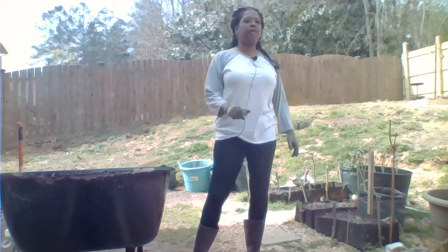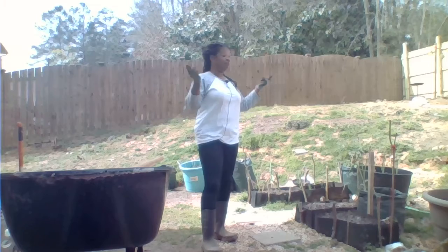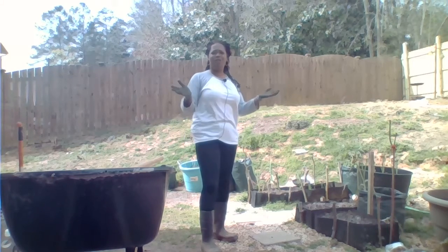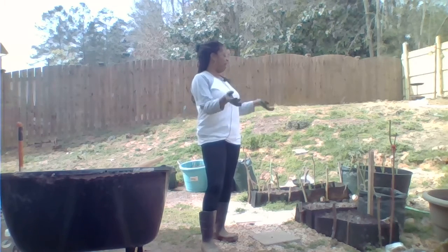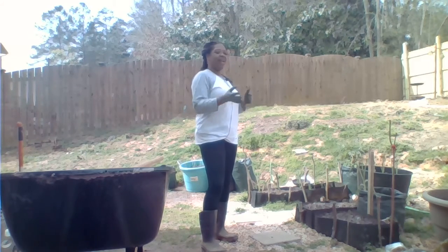Now, why do we plant flowers? Flowers are great because they bring pollinators. We want bees, we want butterflies, we want hummingbirds — we want those because your corn, your tomatoes, everything needs pollinating.